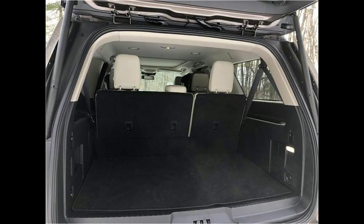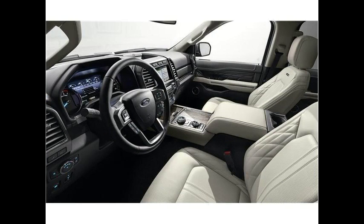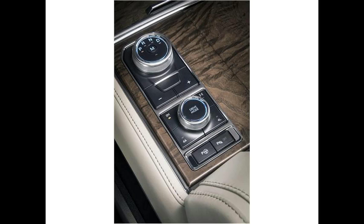If budget isn't a concern for you, then the Expedition is an outstanding choice. You could also check out the Expedition's luxury SUV cousin, the Lincoln Navigator. If you're looking to spend a little less, alternatives like the Chevrolet Tahoe and Chevrolet Suburban are worth considering.